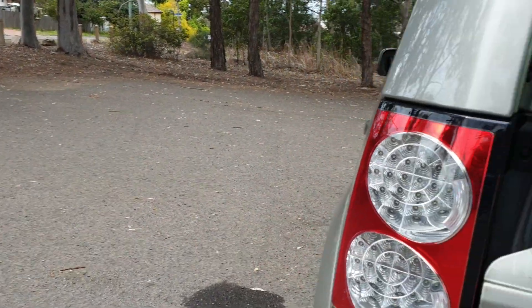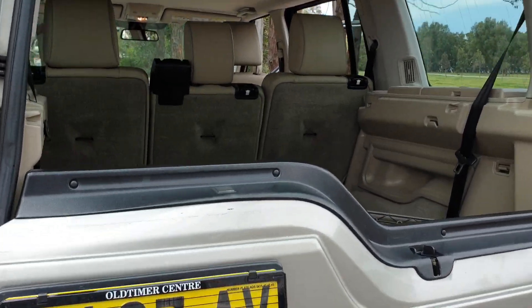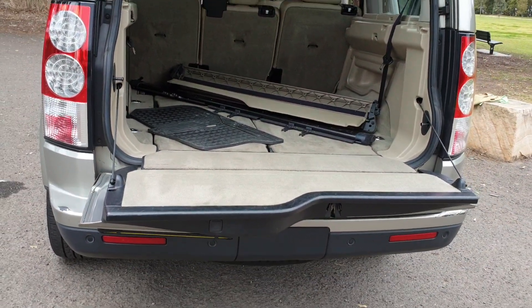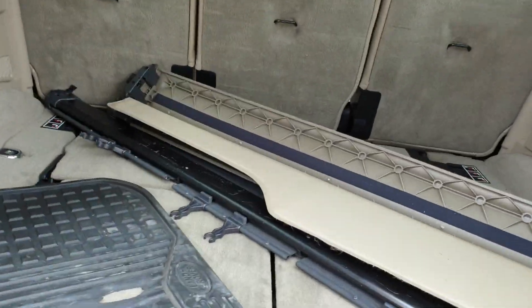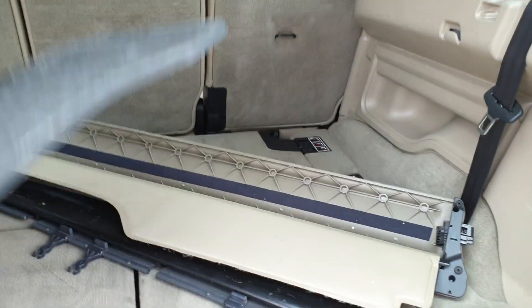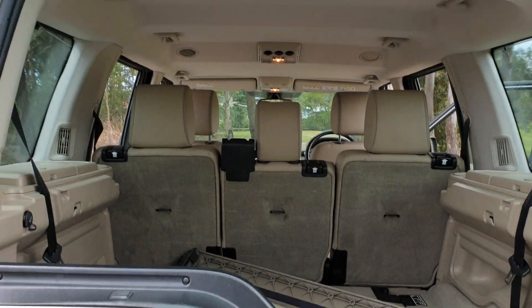Some really cool features here: you can open the boot halfway like that, or press the little button and you've got that lovely loading area for things like shopping, prams, golf gear, and whatever you've picked up from Bunnings. You can see they're a seven-seater, and we've taken the rear parcel tray out just to show you how large the area is.